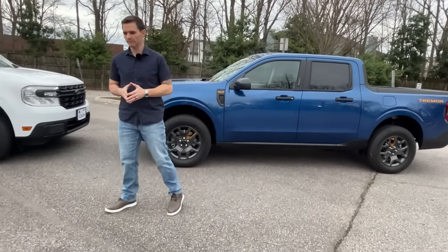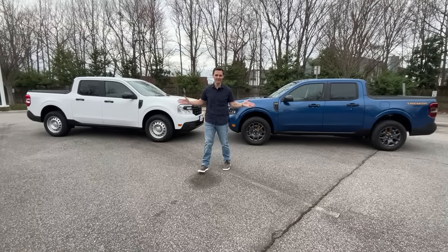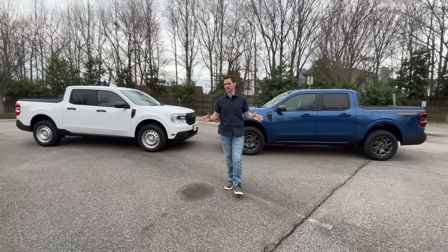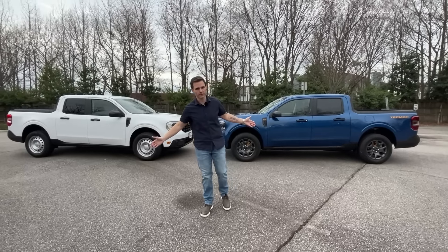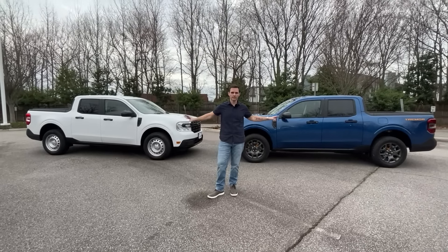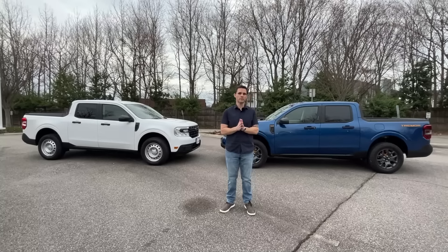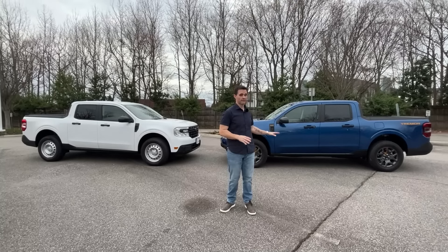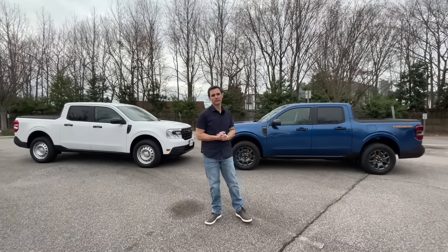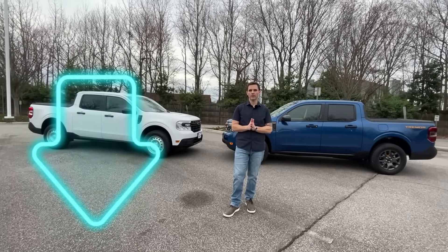This decision is one of the toughest you could ever make — and I actually own both of these trucks. I knew nobody else on the internet was going to put these two against each other at opposite ends of the spectrum, so I purchased both to compare them thoroughly. At the end of all this I'll make my decision on which one I'm keeping. Let me know in the comments below which one you would take if you had the choice.